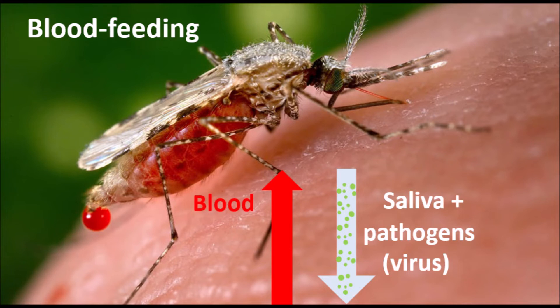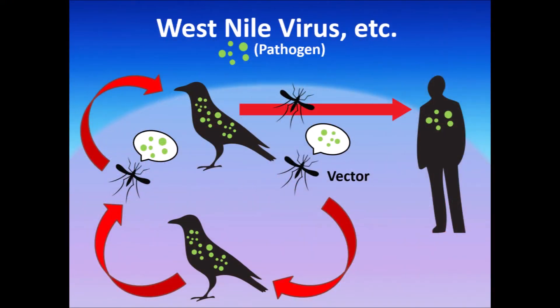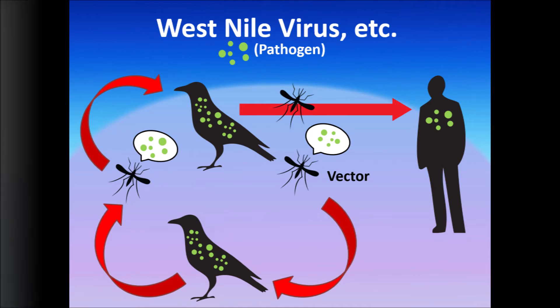They shoot saliva into us to make the blood flow easier, but it sometimes contains dangerous pathogens like those that cause the dreaded diseases West Nile virus, Zika virus, and malaria.